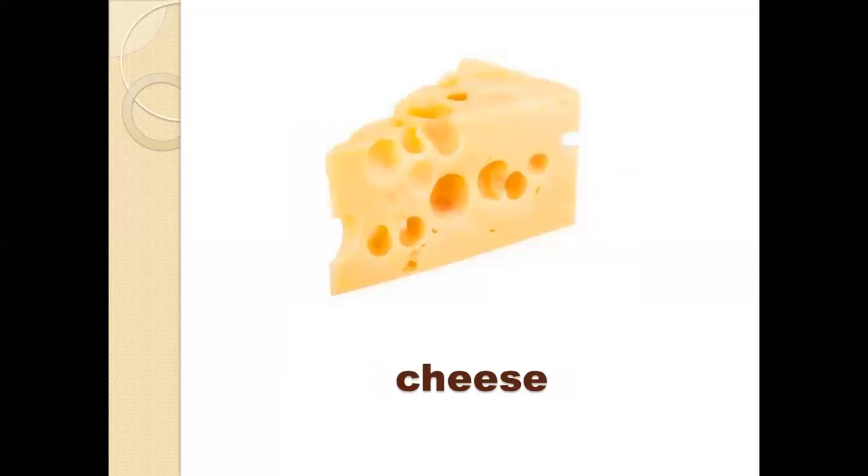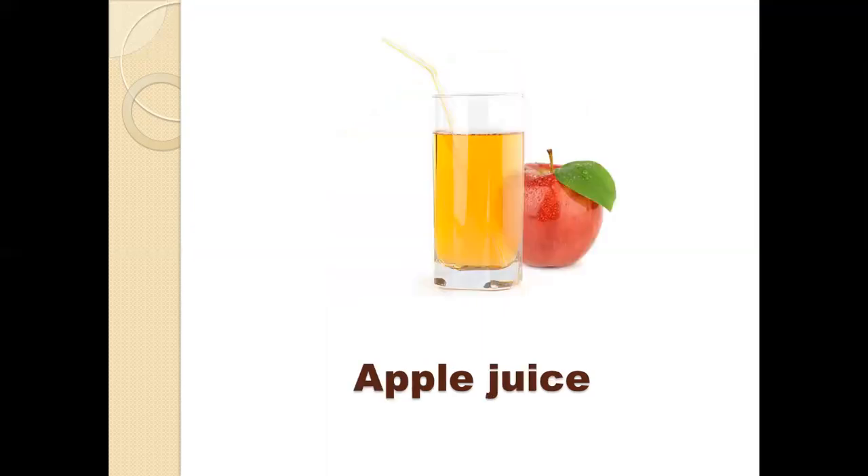Number three, we have cheese. Cheese is made of milk. We make cheese from milk, and it is usually white or yellow. So we have yellow or white cheese.